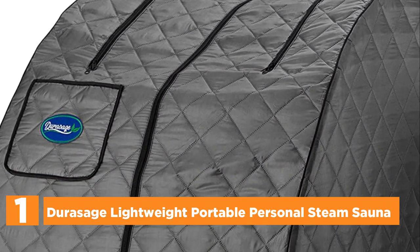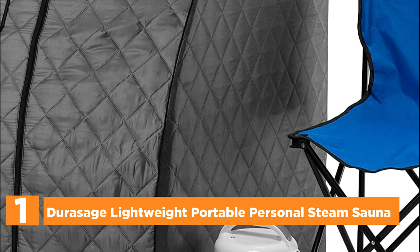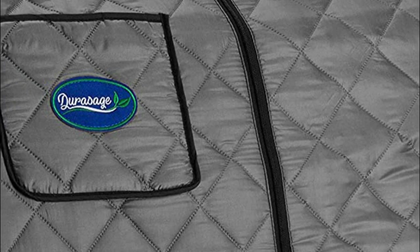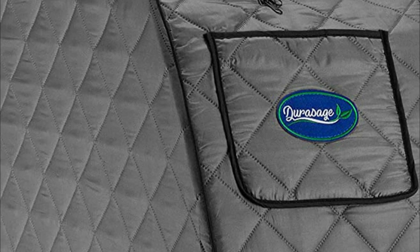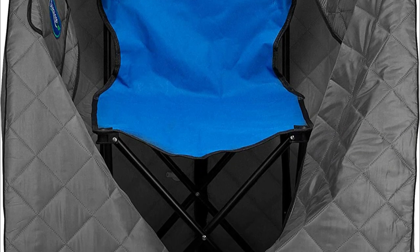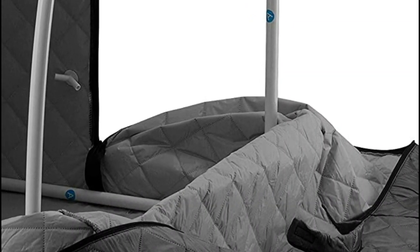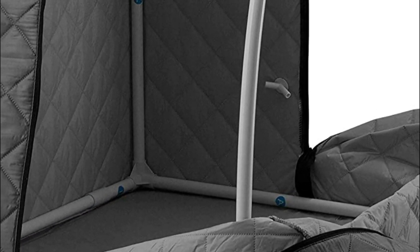The top pick on our list is the Durisage Lightweight Portable Personal Steam Sauna. Take advantage of the benefits of a steam sauna in the convenience of your own home. This standard-size steam sauna is ideal for home use and doesn't take up too much space. There is a front pocket for your tablet, phone, TV remote, or even a book, and two zippered openings let you easily access the front pockets during your sauna session. With its attractive design, your hands and head can be extended for reading, watching TV, or listening to music.